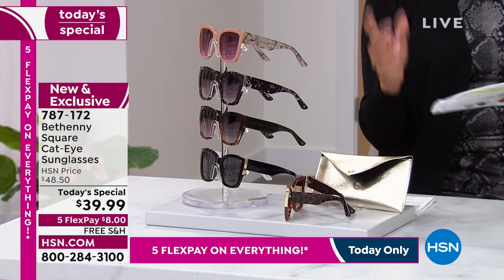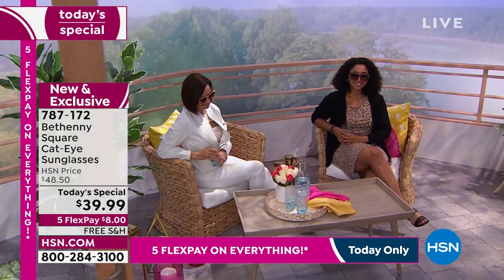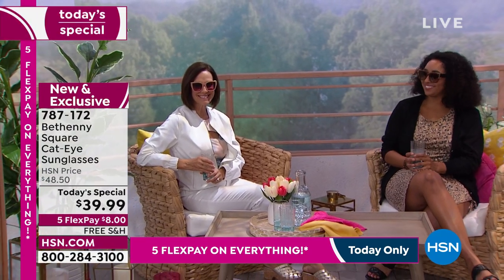Some of the comments — I love this one, Bethany. Somebody said, 'I feel so snotty when I wear them, LOL. They aren't that good — it elevates my confidence.' Another one said, 'They look and feel expensive, Bethany. Keep them coming.'